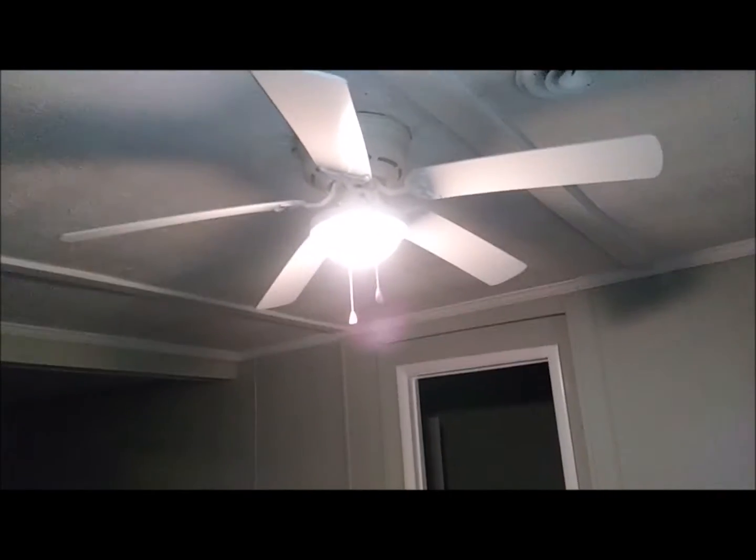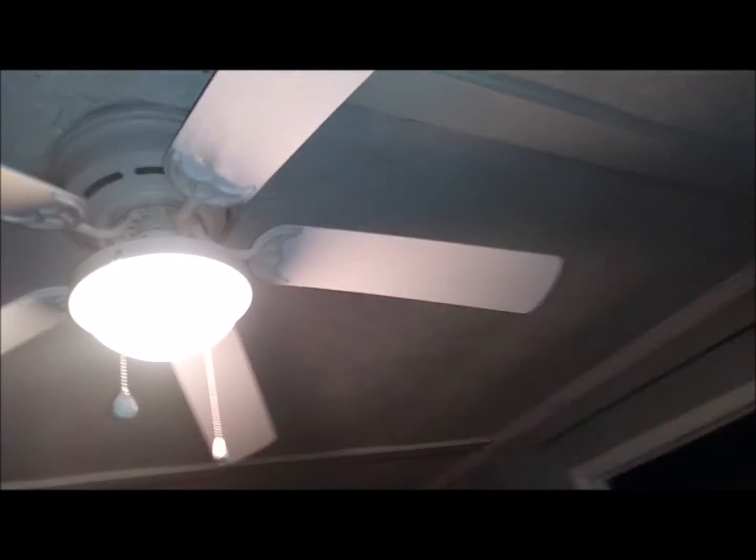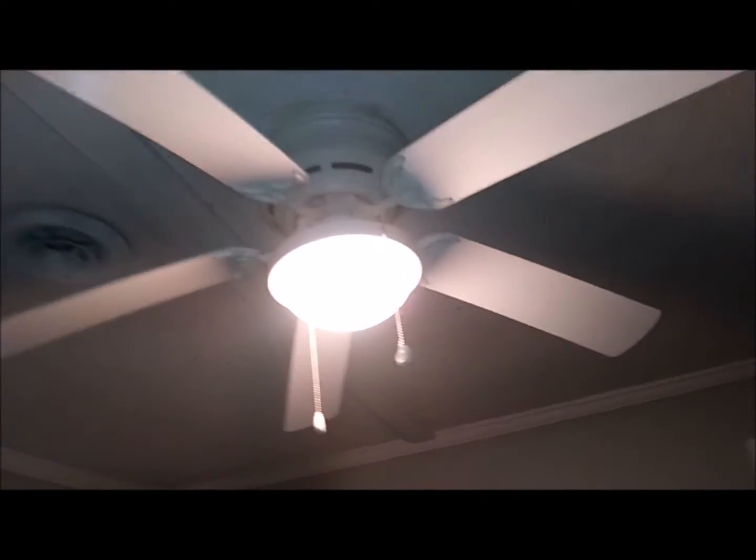Friends out there, this is Tommy, your Easy Choice Painter. This is the last segment on the customer's request. He wanted me to paint the fan blades, and here they are — a whole lot better than they were. It looks like a brand new fan now. Pretty cool.